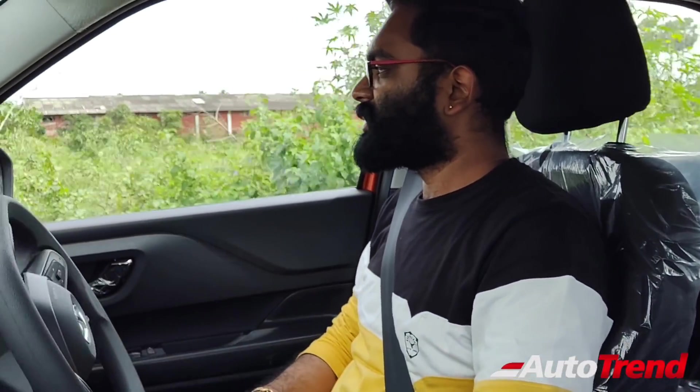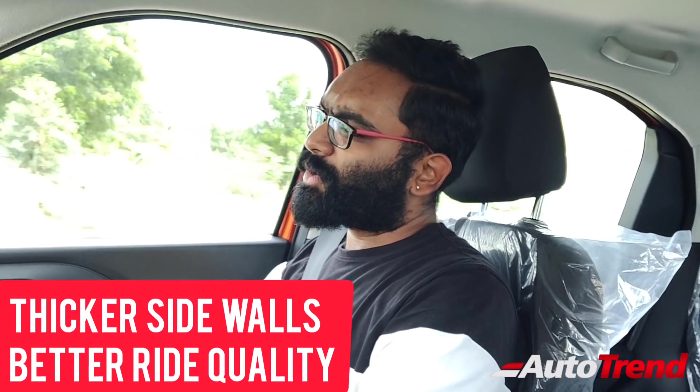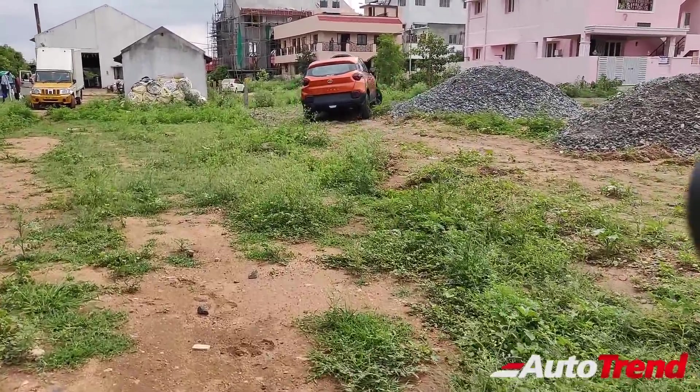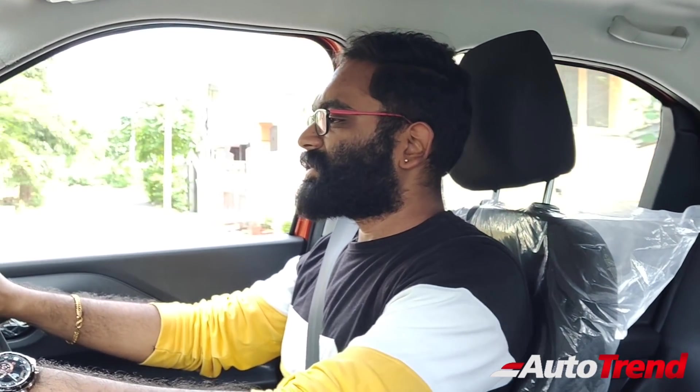Talking about ride quality, this is where this car feels slightly different compared to the top spec Creative variant, which gets 16-inch wheels. This being a 15-inch wheel, it gets a much thicker sidewall, which means the bump and shock absorption feels slightly better — this car feels slightly more comfortable. On rough, under-construction roads there is barely anything felt on the inside. The 15-inch wheels honestly provide better ride quality compared to the top spec variants with 16-inch wheels.